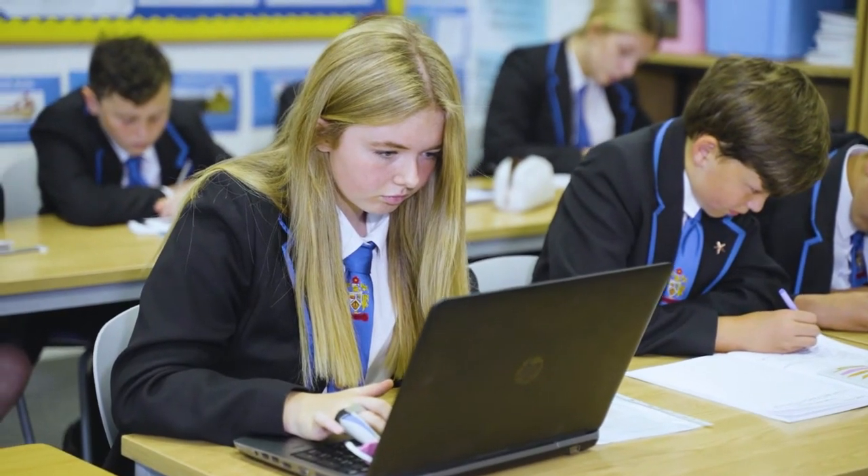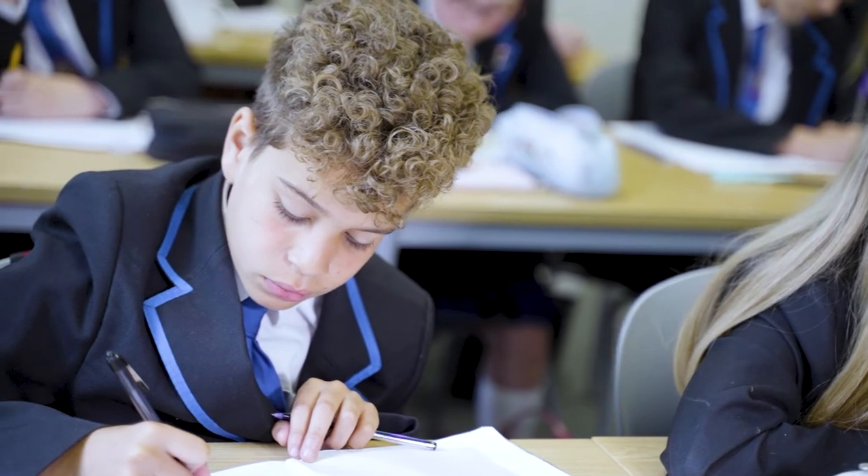Welcome to maths. When you join Wade Deacon we build on what you've already learned at primary school and develop your knowledge, skills and understanding to help you become confident and motivated mathematicians who understand the importance of maths in everyday life. We think that maths is the most fascinating subject of them all and we want you to feel the same way too. Our focus on a great mindset is really important in maths — it means that we don't give up when we get stuck or get things wrong. We just learn from our mistakes and we know that our teachers will always be around to help us if we're struggling.